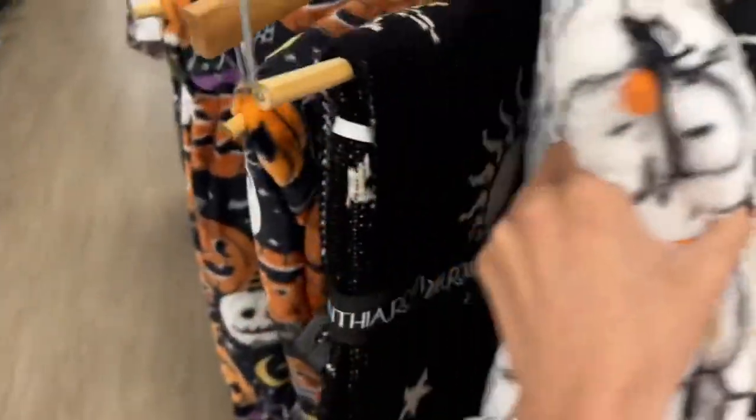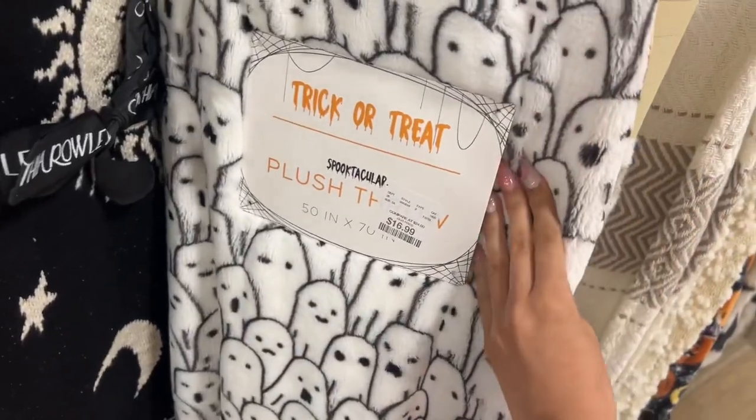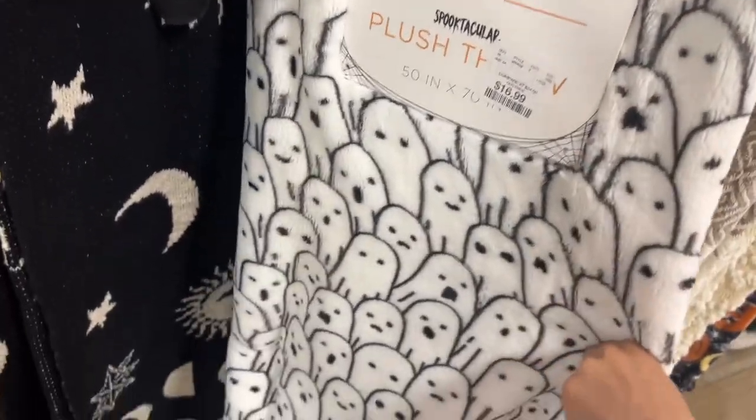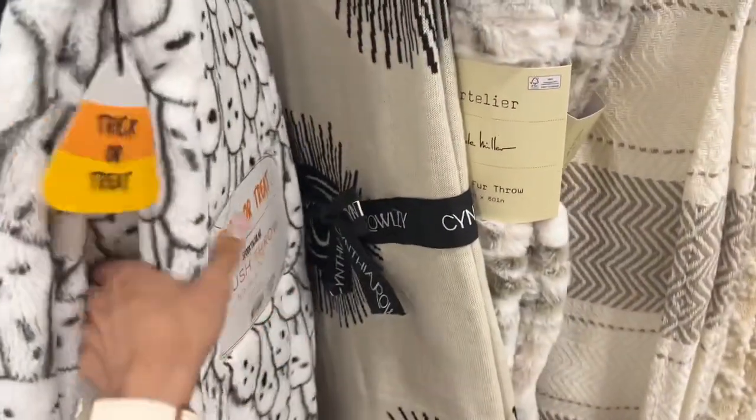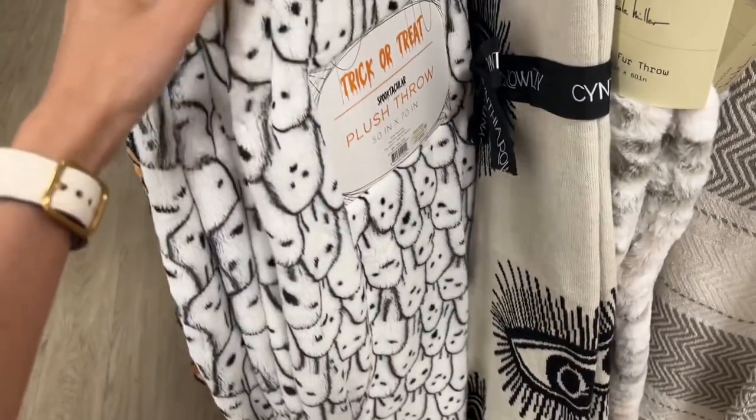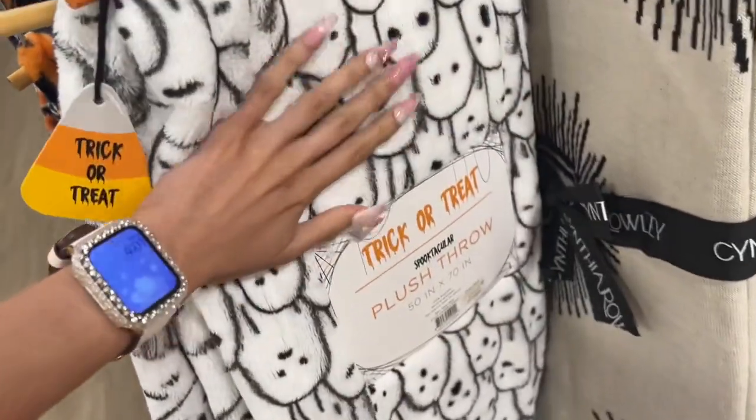Oh I see something like this — wait, I like this one! $16.99. Is it too much? Oh it has mini ghosts! It's really cute actually, and so soft.